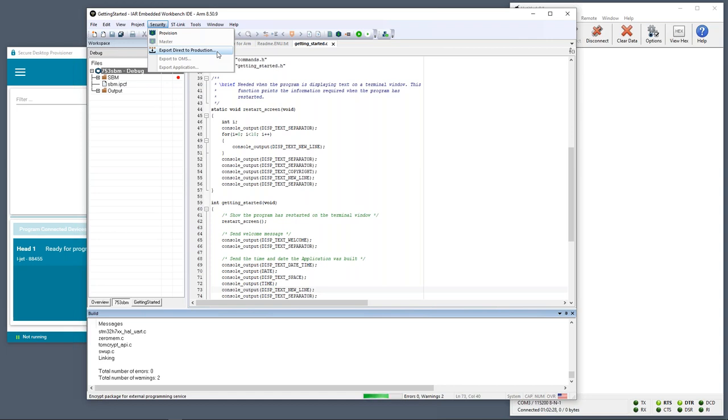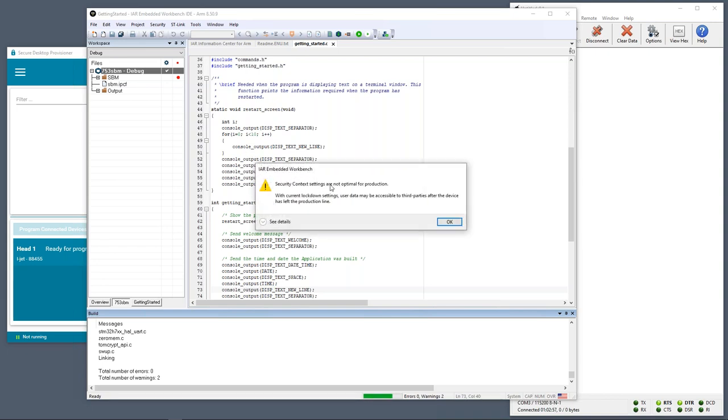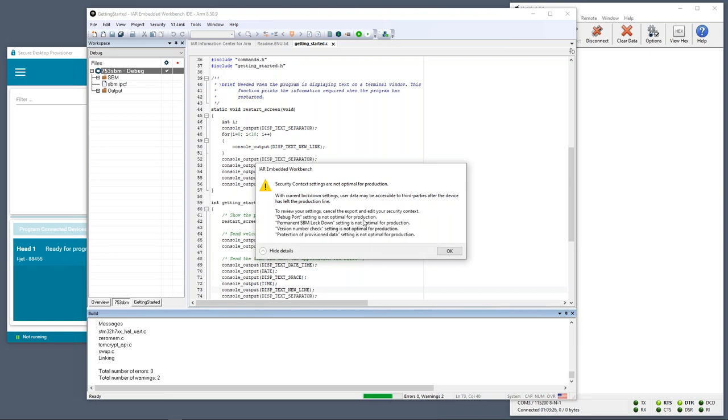Clicking Export, the first option is to rebuild the SBM — not necessary since we just rebuilt it. The next warning lets me know some security context options are not optimal for production — for example, I haven't enabled full SBM lockdown. This is just a warning for a real production system; you'd want to correct those settings, and the IDE tells you what to fix. In my case it's valid to proceed.